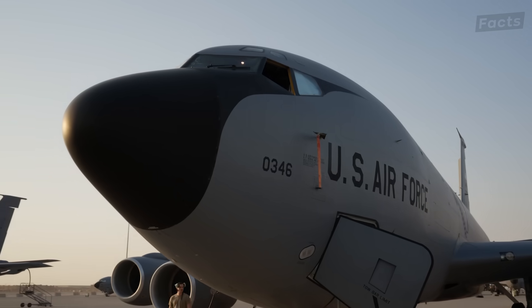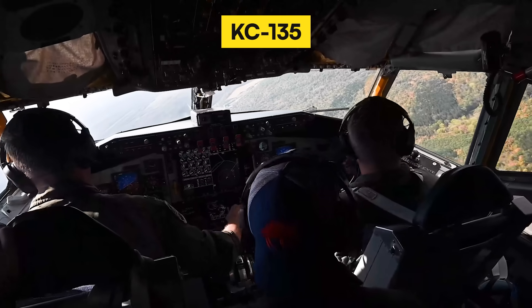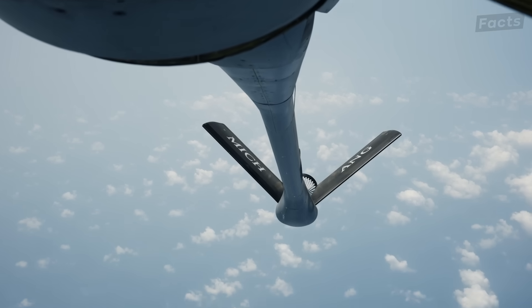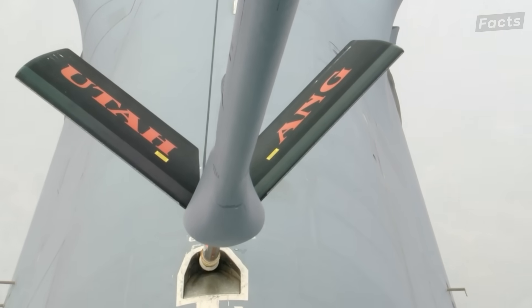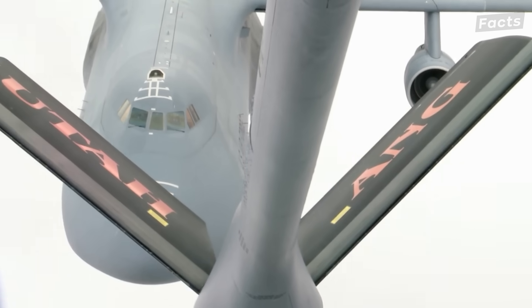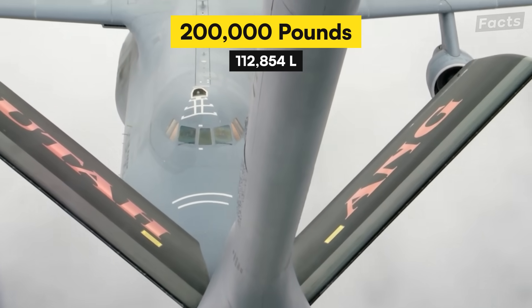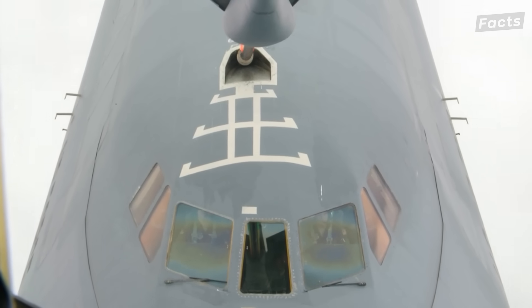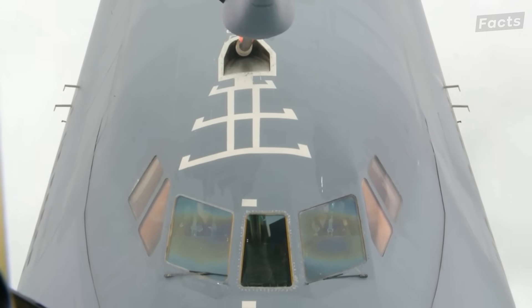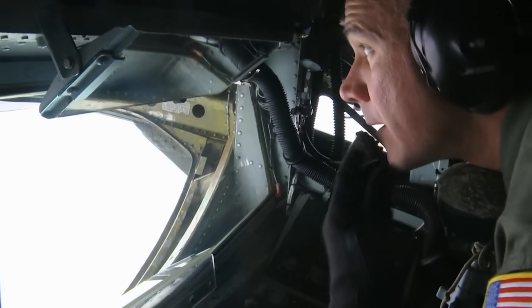Despite all these massive fuel tanks, the Galaxy still needs pit stops at 40,000 feet if it wants to get all the way around the world. That's where the KC-135 comes in — basically a flying gas station that extends a boom and plugs into a receptacle above the cockpit. Fuel flows at 6,000 pounds per minute, and during one refueling the Galaxy can take on 200,000 pounds of fuel, essentially doubling its weight while flying at 400 miles per hour.